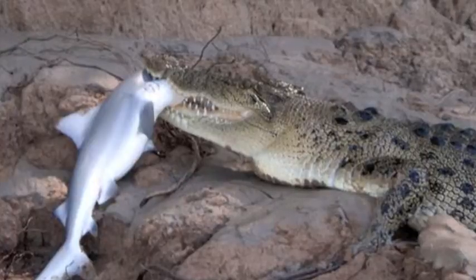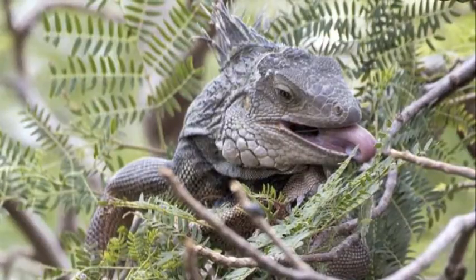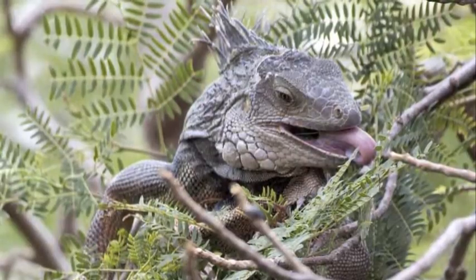Diet. Most reptiles are carnivores, like crocodiles, that feed on small invertebrates, mammals, and other reptiles. A few reptiles are herbivores, such as iguanas, that feed on plants.